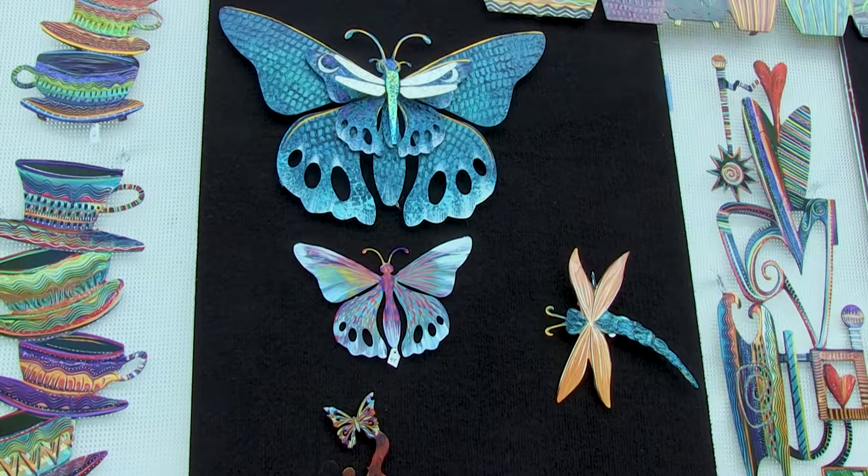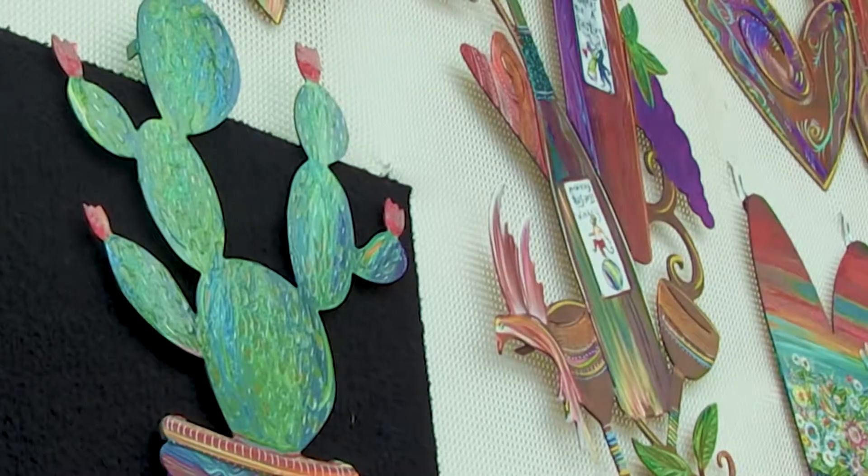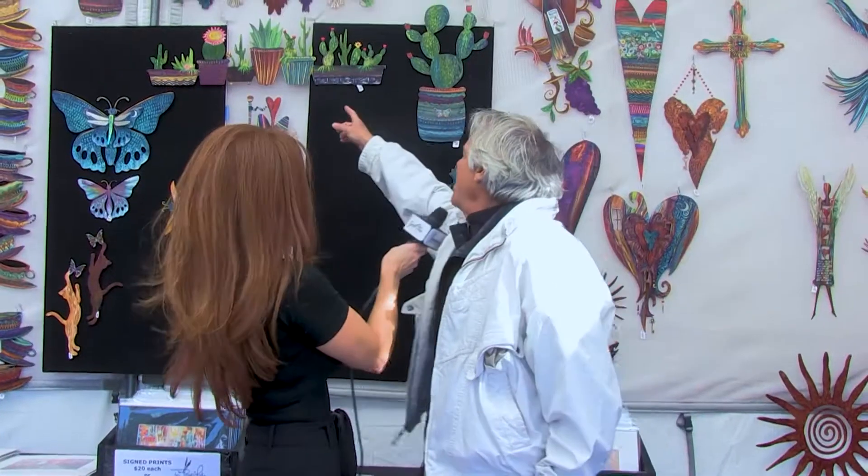I had my eye on those succulents and the cactus, and you told me they're almost sold out. Yes, I have two left. But you know what's great about the show?